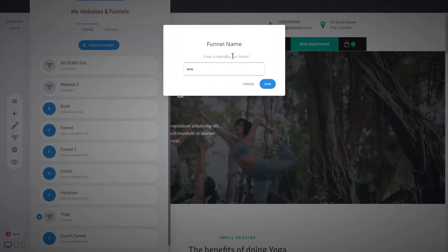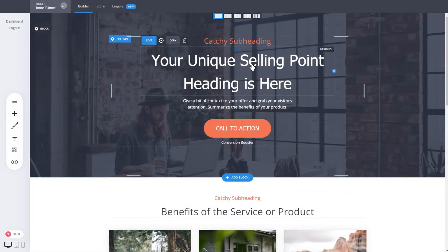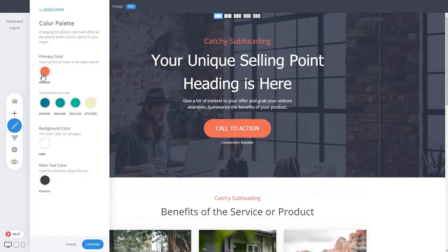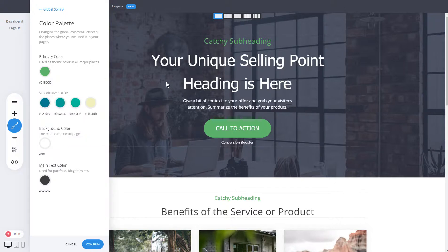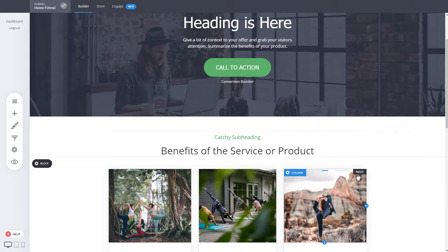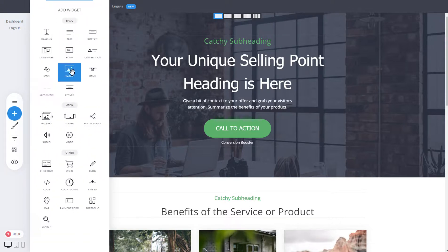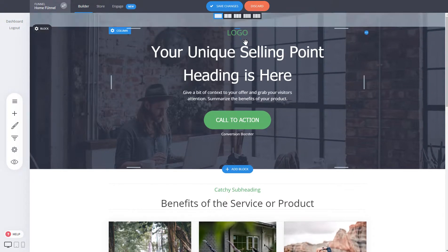Let's start with a home-type funnel as an example. Just like that we've created our funnel that we can use for a customer. You can fully customize it — you can change the color. If the business brand is green, for example, you can change it right away to green. You can also modify the fonts from the global stylings. You can add a logo using the image widget and upload their logo to the top, or just type in their business name if they don't have one.